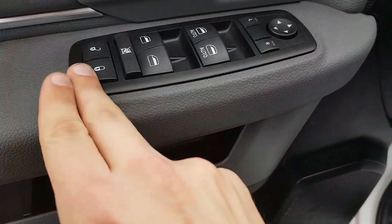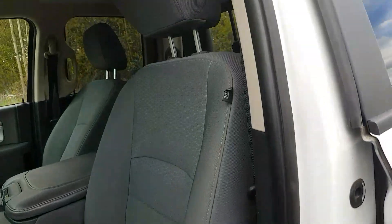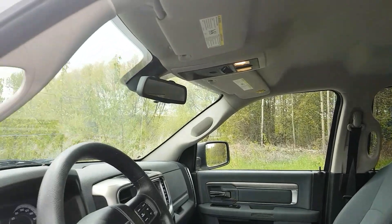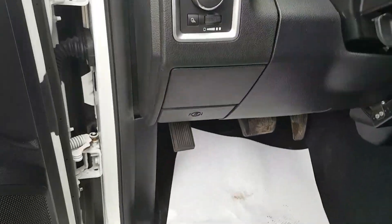We do have power options — locks, windows, and mirrors — as well as cloth interior. On the left side of the steering wheel we have all our headlight and fog light options, as well as our cargo lamp.